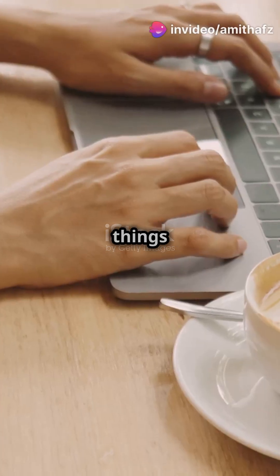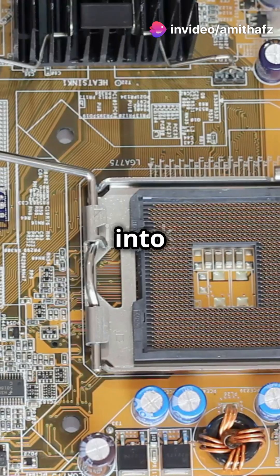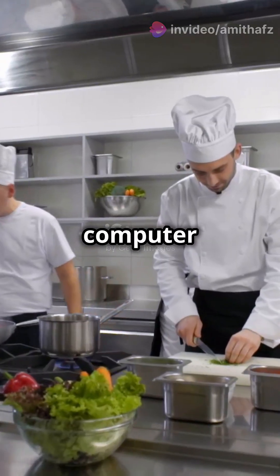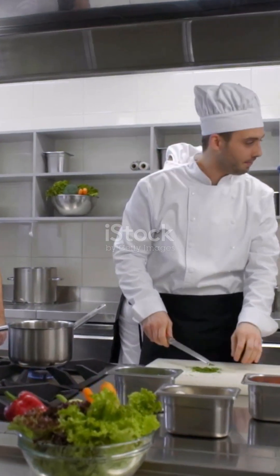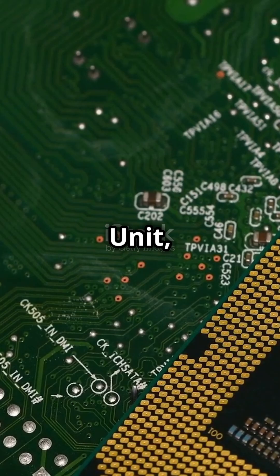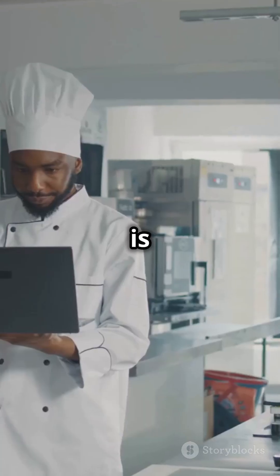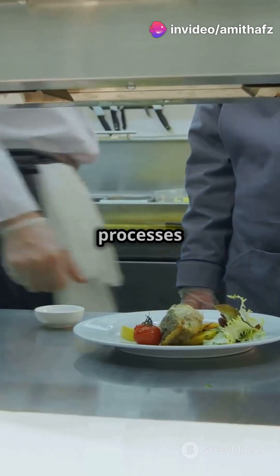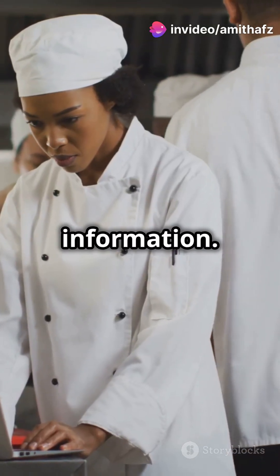Are you curious about how computers get things done? Let's dive into the kitchen of your computer, the CPU. Imagine your computer is a bustling hotel kitchen. The central processing unit, or CPU, is the chef. Just like a chef whips up meals, the CPU processes data, turning it into information.